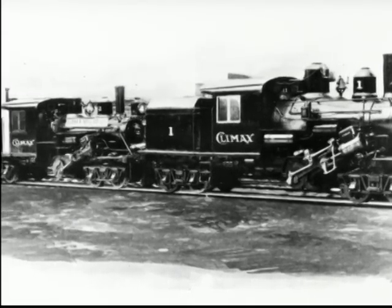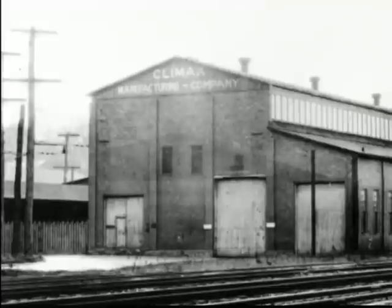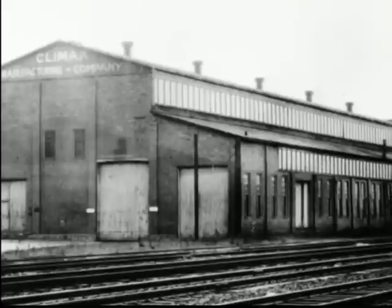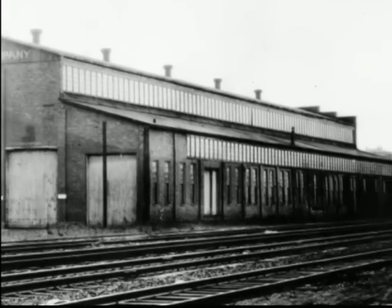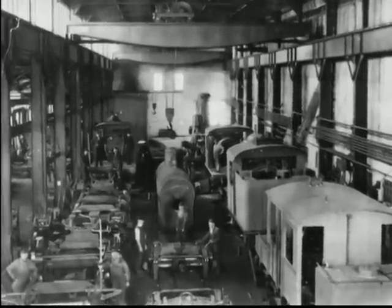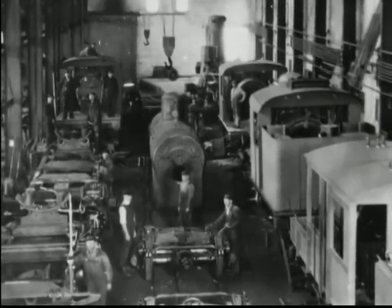In the 1920s, the demand for new geared logging locomotives shrank dramatically. As the Climax Manufacturing Company's owners were advanced in years, they decided in September of 1928 to sell the operation to the General Parts Corporation, later a division of the Vulcan Locomotive Company of Wilkes-Barre, Pennsylvania. From 1888 to 1928, Climax built between 1,000 and 1,100 locomotives. Because of poor record keeping and the fact that many records were destroyed or lost, no one will ever know the exact number.